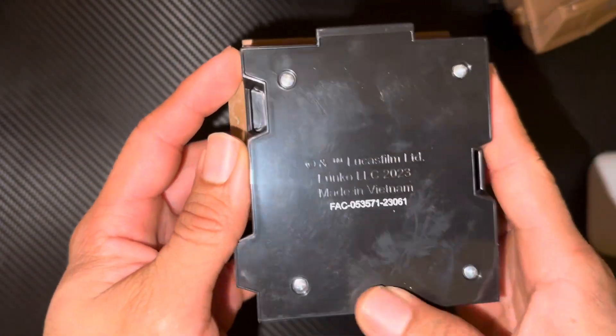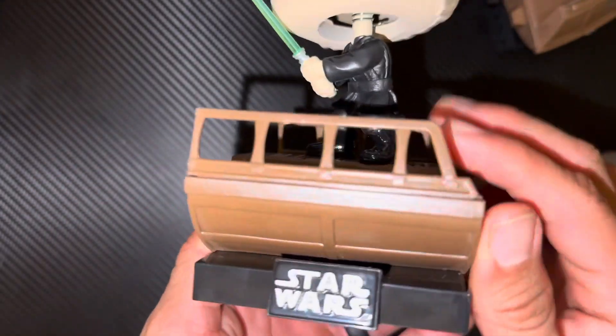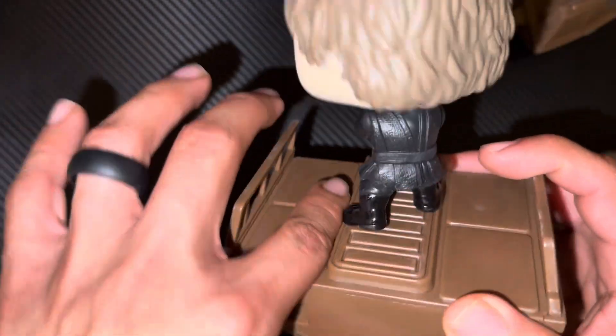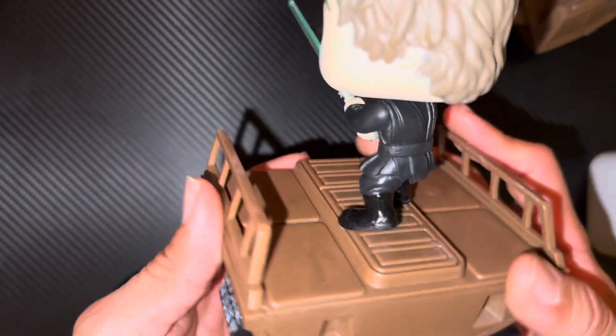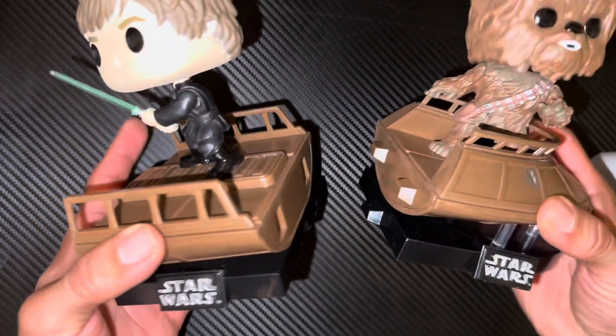Let's see what it's made of — a few scratches on the bottom, nothing crazy. Everything looks pretty good — no dents, nothing really worth returning. Everything looks pretty good. All right, now let's do the moment of truth.